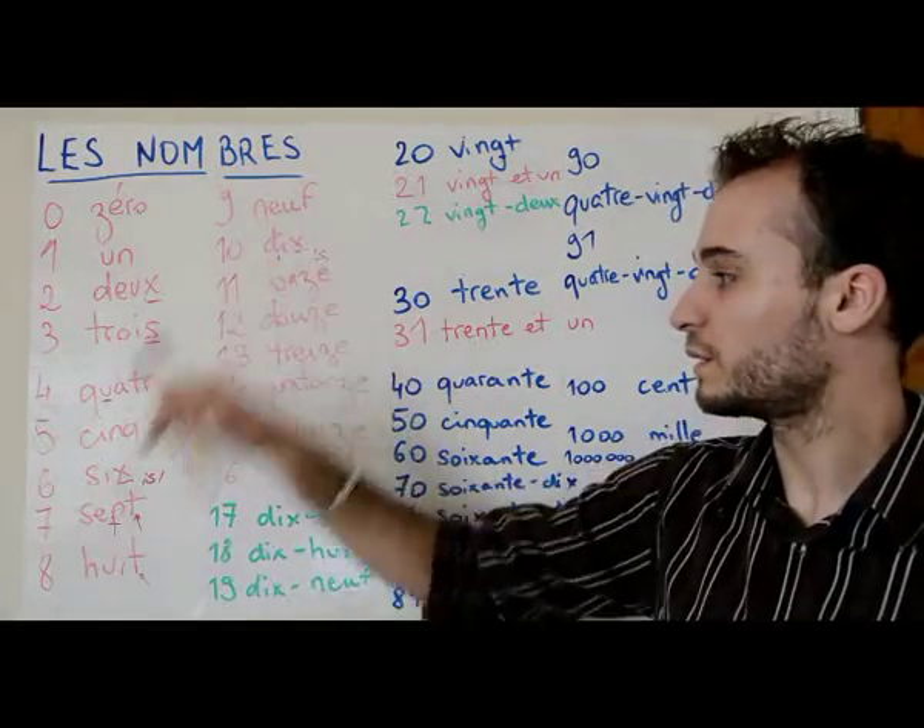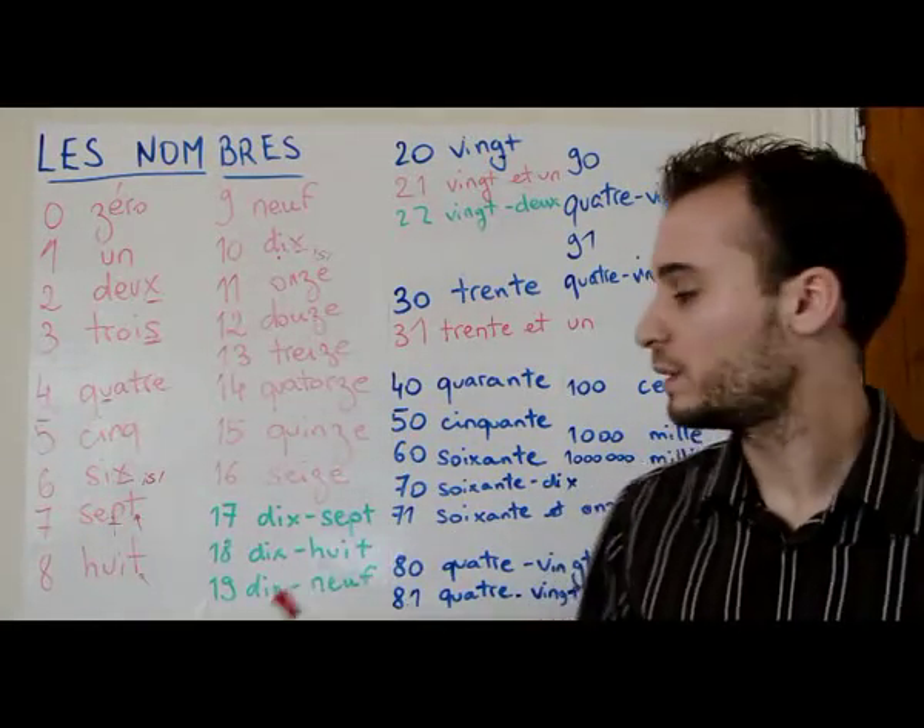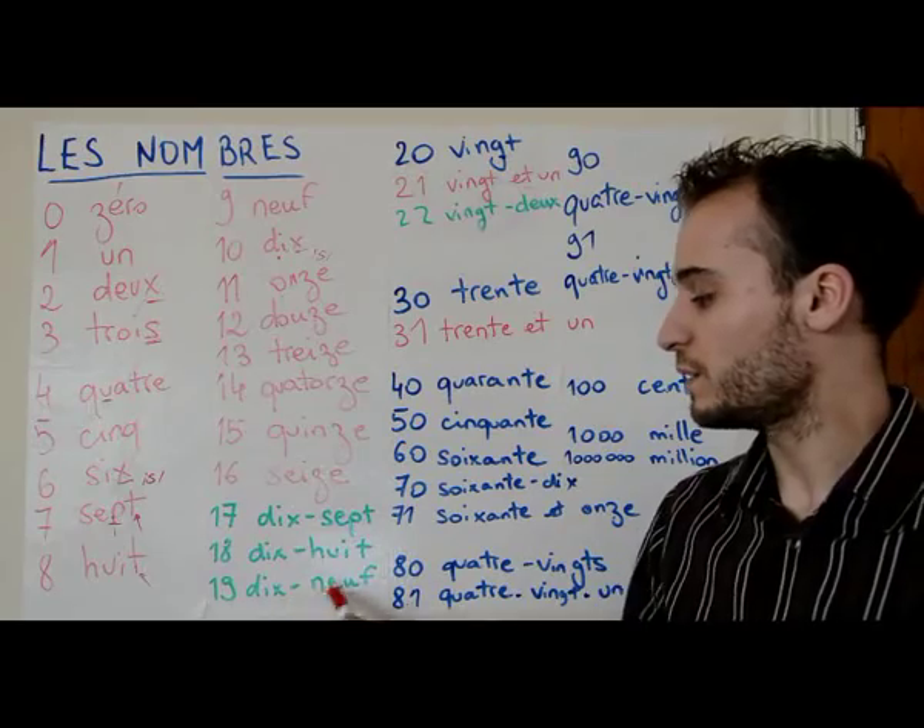Seventeen is dix-sept — literally 'ten-seven,' so dix-sept. Then dix-huit, and dix-neuf.